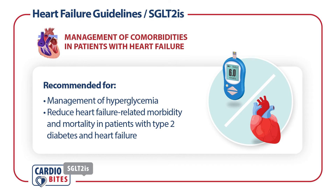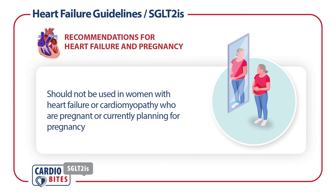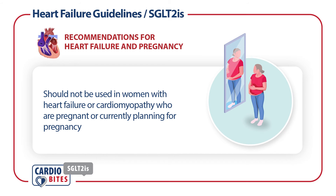SGLT2 inhibitors are recommended for the management of hyperglycemia and to reduce heart failure-related morbidity and mortality in patients with type 2 diabetes and heart failure. SGLT2 inhibitors should not be used in women with heart failure or cardiomyopathy who are pregnant or currently planning for pregnancy due to the risk of fetal harm.